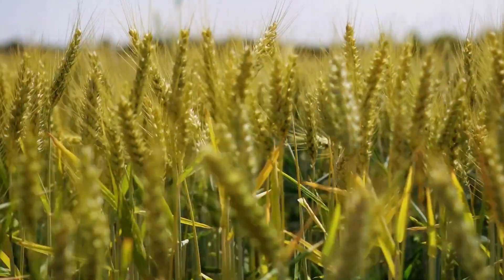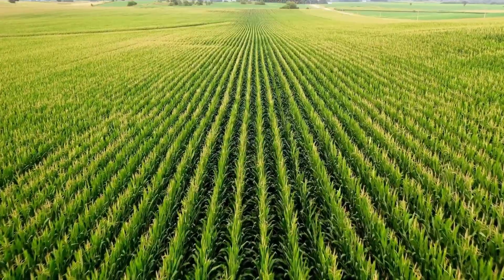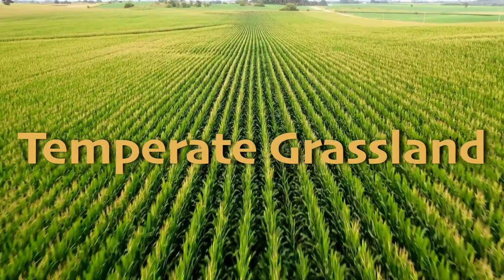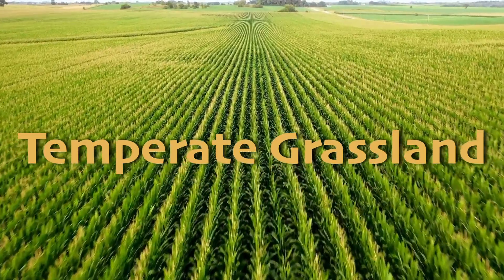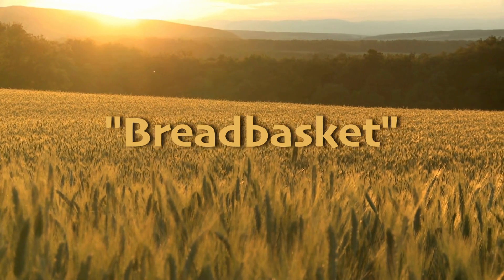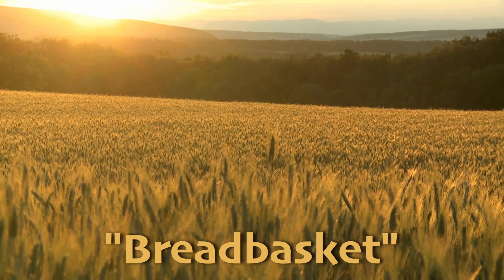Now imagine these plants stretching out for miles. Many foods that we eat are grown in what's called a temperate grassland, one of Earth's 11 biomes.